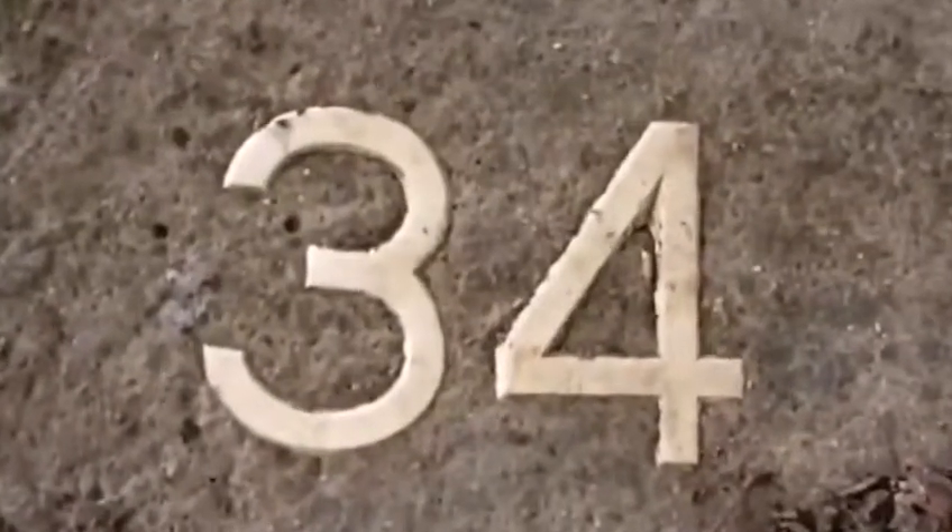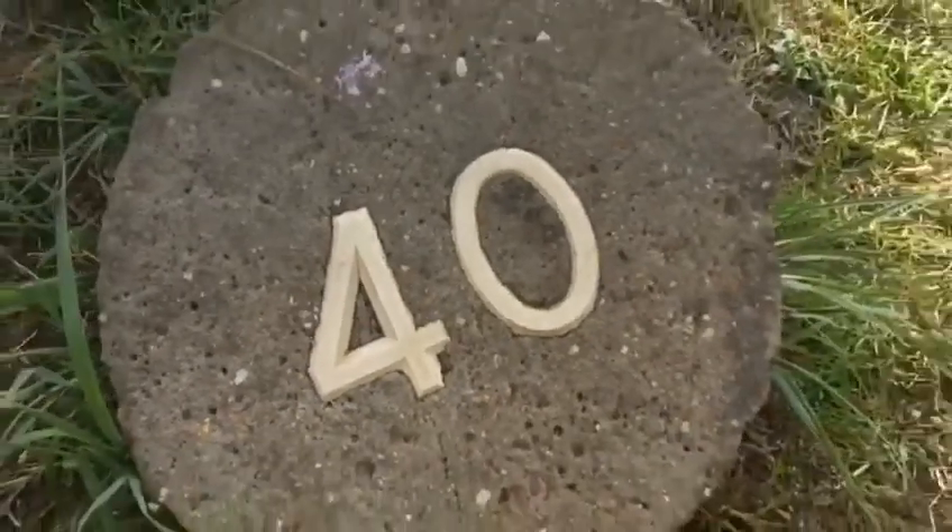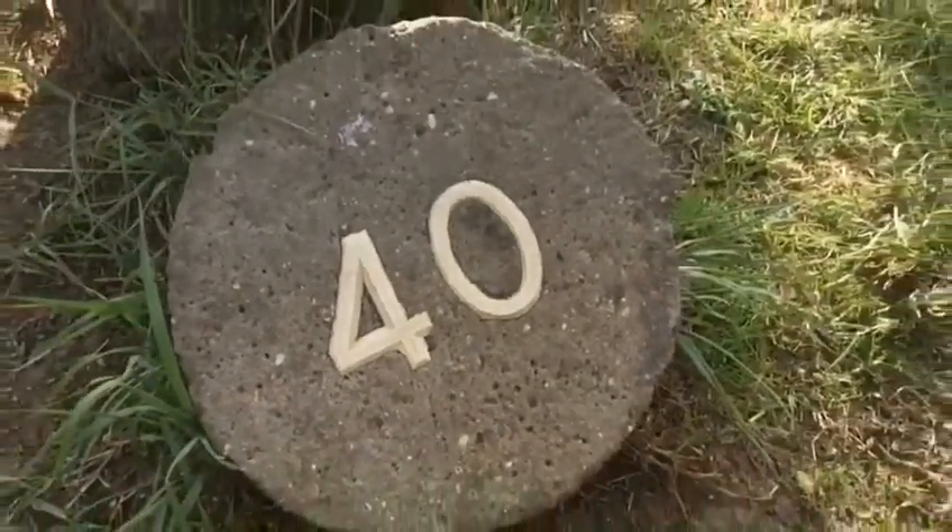Quite a few trees have a memorial number, either in concrete or wood, where people are remembering their friends or family in the park. There is a list available which we're trying to get hold of from the council, which lists all the numbers against the different trees.